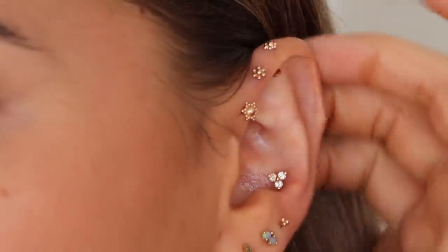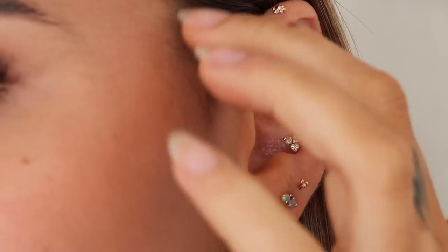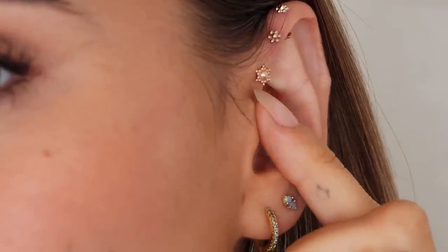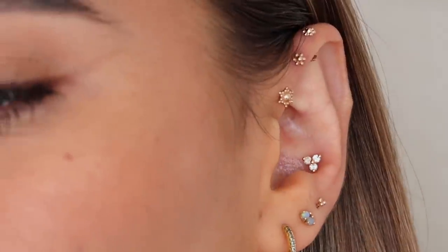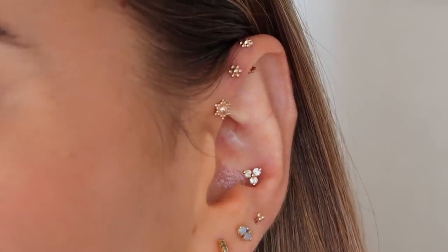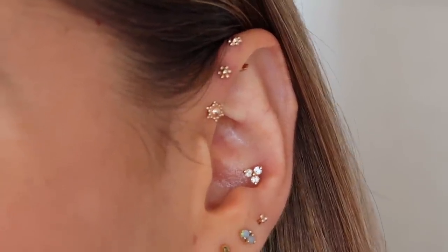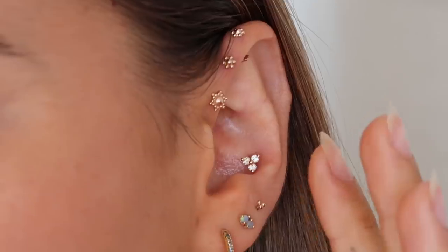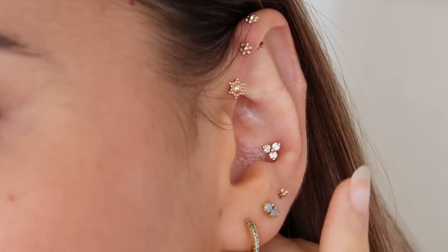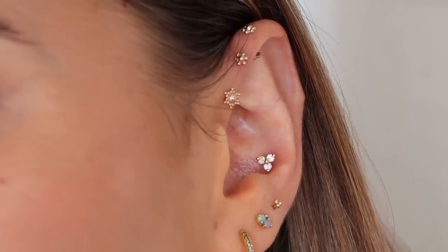My triple helix up the top is also Maria Tash jewelry, though it wasn't pierced at Maria Tash. It was actually Maria Tash that inspired me to get this piercing — long before Maria Tash ever came to the UK, I'd seen a Maria Tash photo on Tumblr and took it to my piercers and had it all done in one go, which was a mistake. Do not do that — it hurts so much and took three to five years to fully heal. When Maria Tash finally came to the UK, I had the jewelry I'd always dreamed of put in and it makes me so happy every single day.